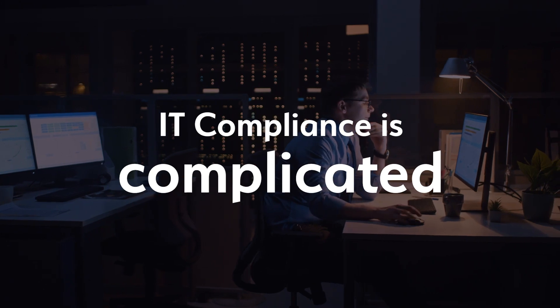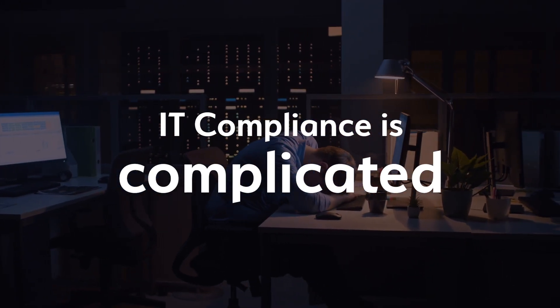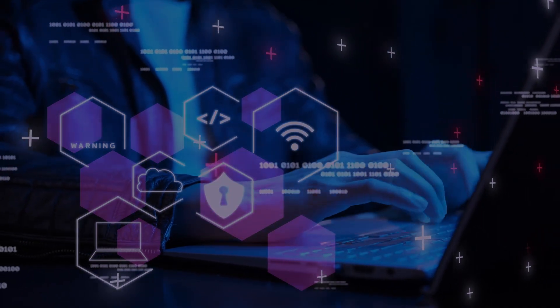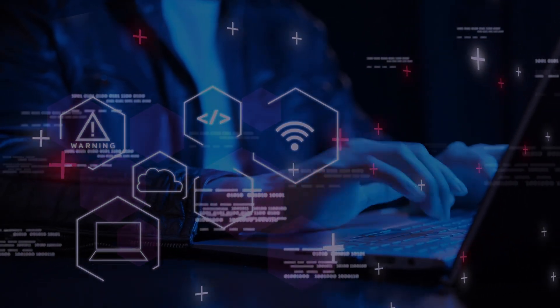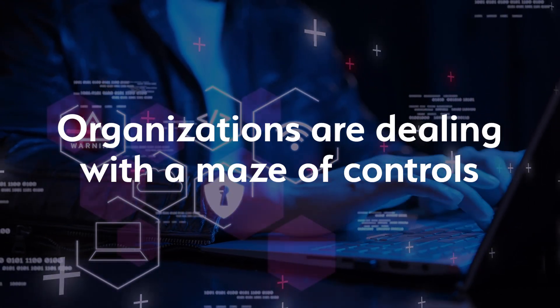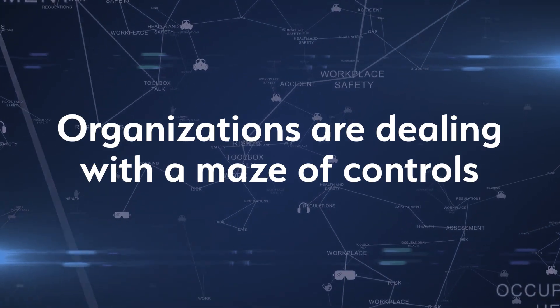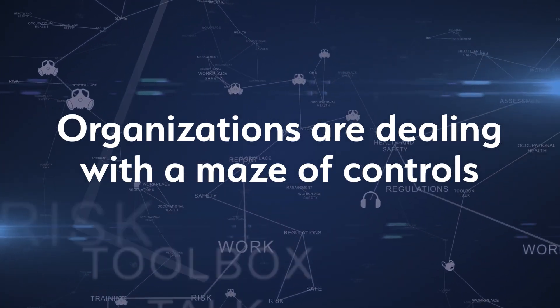IT compliance is more complex and demanding than ever before, especially when it comes to the cloud. With multiple standards, systems and no single source of truth, organizations are dealing with a maze of controls — custom, on-premise, cloud and more — and manual processes that make compliance risky, ineffective and inefficient.